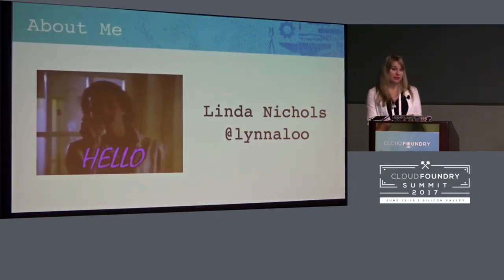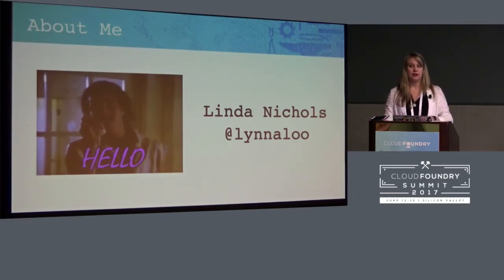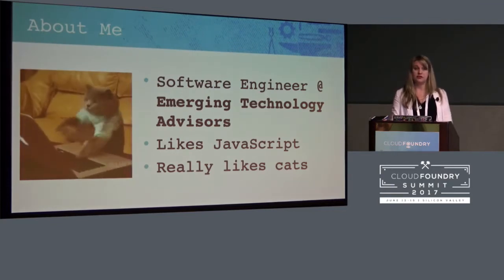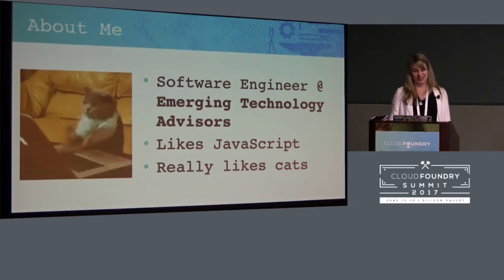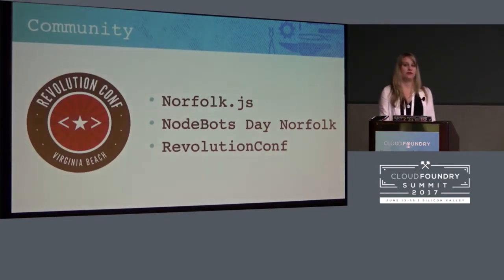So this is me, Linda Nichols. I am at Linda Liu all over the internet — GitHub, Twitter. Twitter's the best way to reach me, Gmail. I work at Merging Technology Advisors. We're a consulting firm outside of D.C., and it's the greatest place to work. I love my coworkers — I'm not just saying this because it's being recorded — but I do actually like them a whole lot, just like JavaScript and, of course, cats.